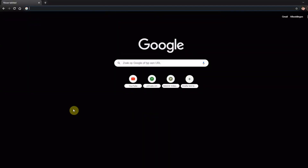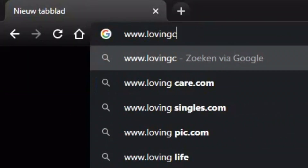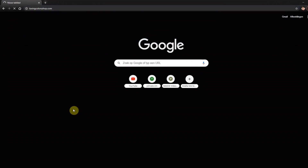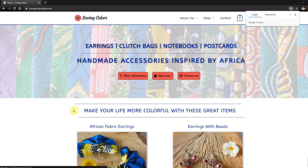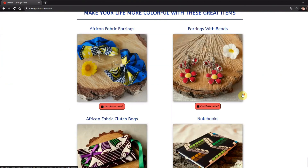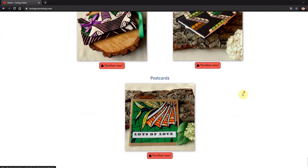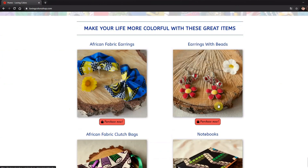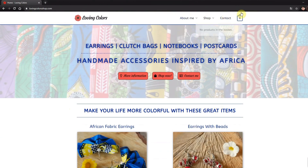So let's go to www.lovingcolorsshop.com. There it is — this is my home page. When you scroll down you can see the type of products that I'm selling from this website. You can follow me on social media and over here you see the menu. Let's go to more information first.